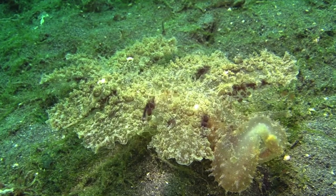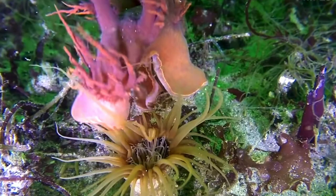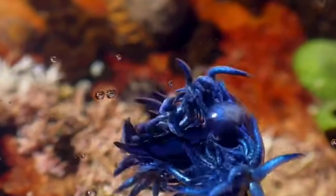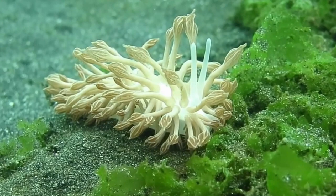Nudibranchs are also known to be picky eaters — individual species or families may eat only one kind of prey. Nudibranchs get their color from the food they eat and use these colors for camouflage and to warn predators of the poison within. Some nudibranchs, like the blue dragon, create their own food by eating coral with algae. The nudibranch absorbs the algae's chloroplasts into the cerata, which acquire nutrients by photosynthesis, using the sun to sustain the animal for months.